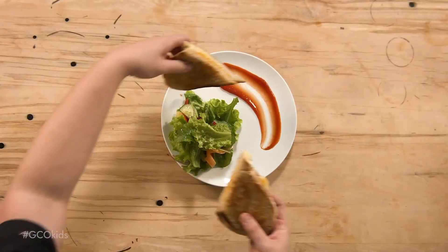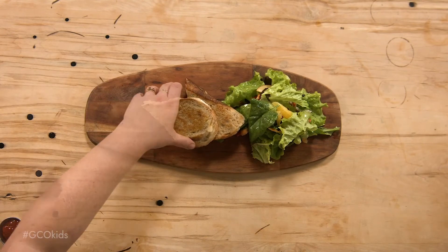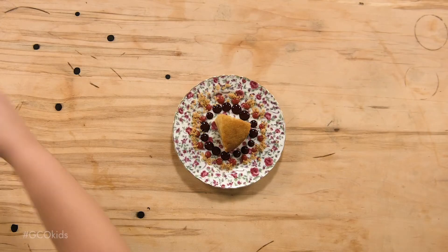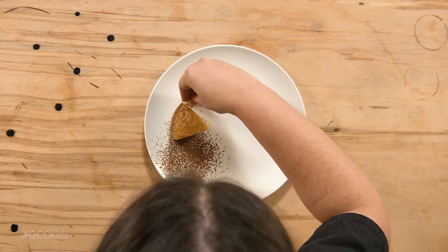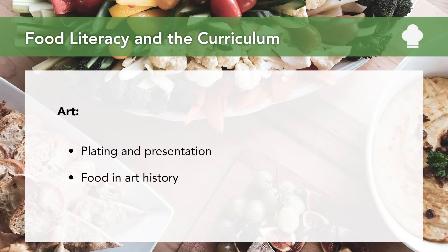And finally, even in art, basic art concepts in plating and food photography can help bring in appreciation for the art of food presentation and build good food attitudes. The history of early painters who would make paints out of tea and berries, beets, and other plants can also help to build a deeper understanding of how food has shaped so many aspects of people's lives throughout history. And that's just a very quick overview of some of the ways that food literacy and the curriculum can overlap and ultimately can work hand in hand.